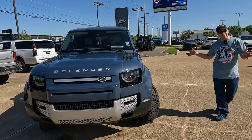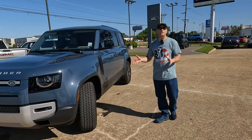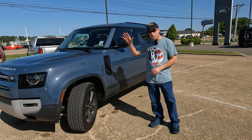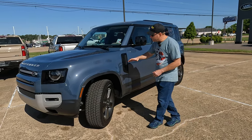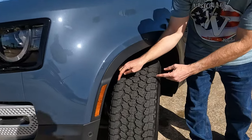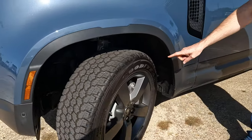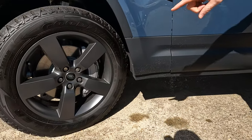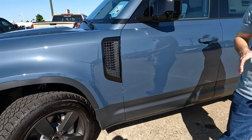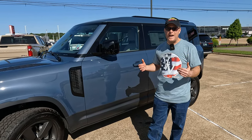All-wheel drive. Obviously, this model — no matter what people say in the comments section — is very capable off-road. You do have air suspension, and you can obviously raise and lower that, plus multiple driving modes. Let's talk about our all-terrain tires: we're looking at 255 on width, a 60 series sidewall, wrapped around those 20-inch wheels. And I like the fact that it does come with a full-size spare — very easy to access.